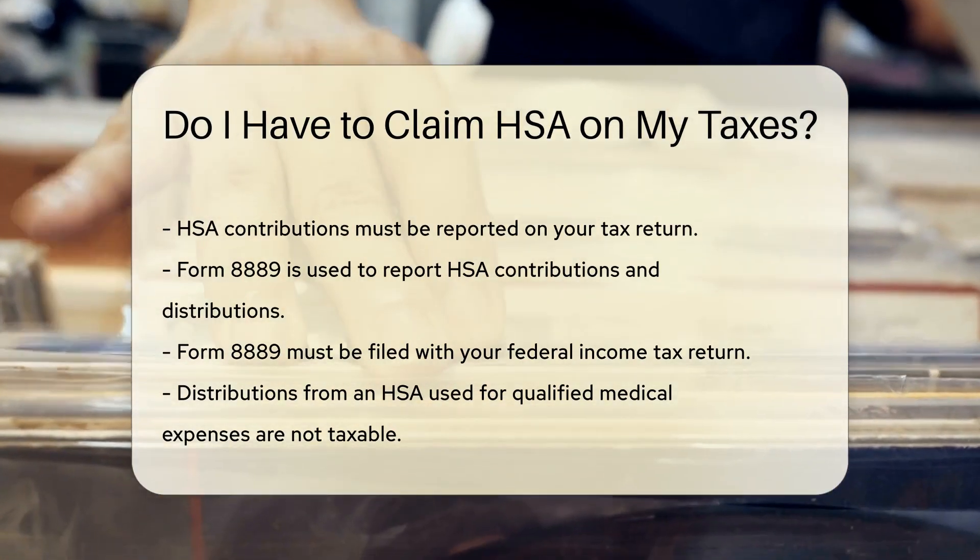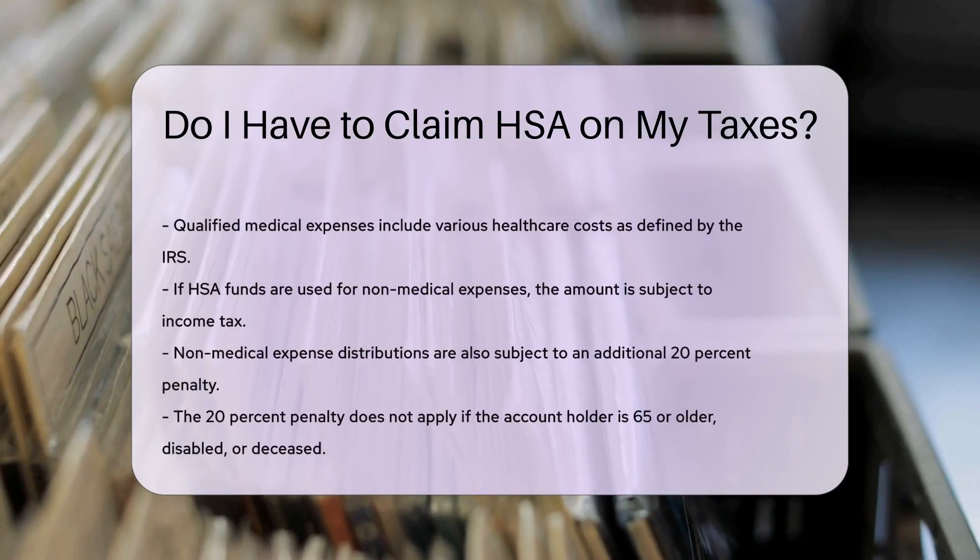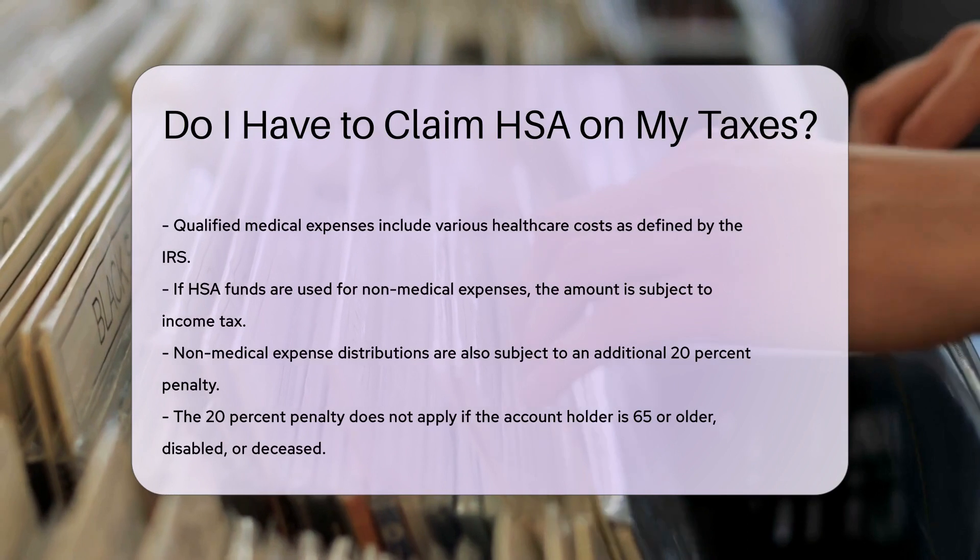Distributions from an HSA used for qualified medical expenses are not taxable. Qualified medical expenses include various health care costs as defined by the IRS.